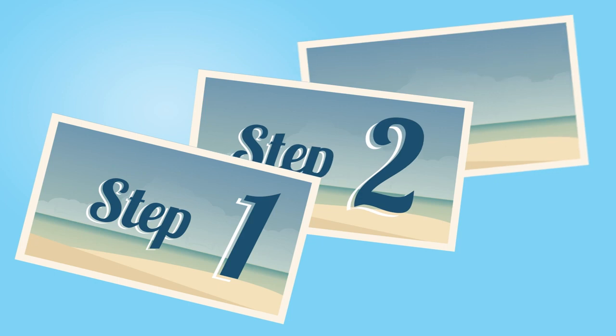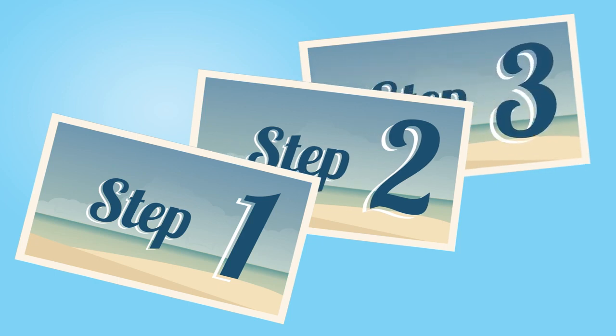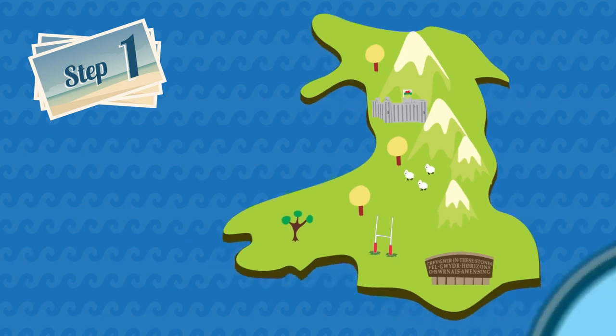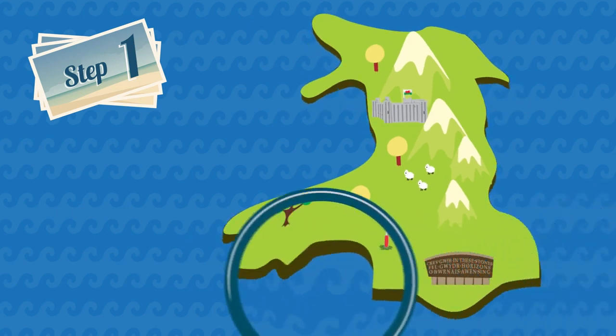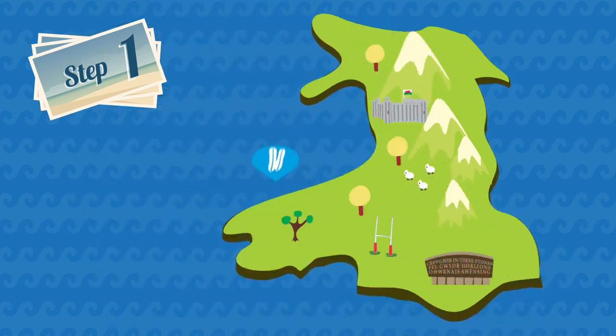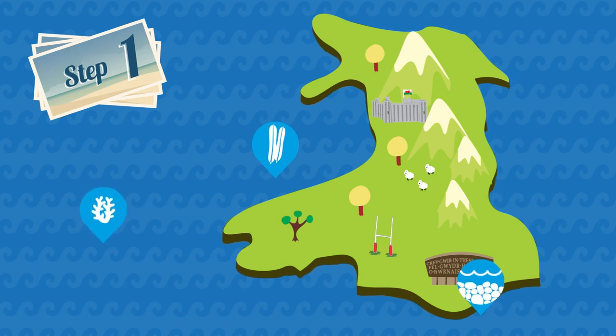There are three steps to the network completion project. The first step, which has already been completed, is to conduct broad searches to find suitable areas for possible marine conservation zones, or MCZs.